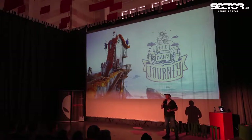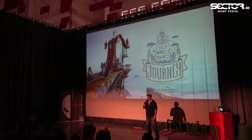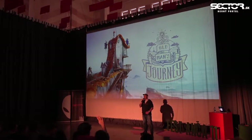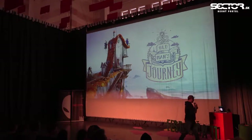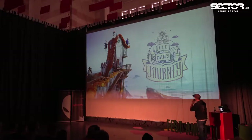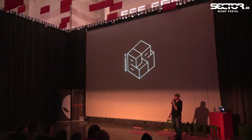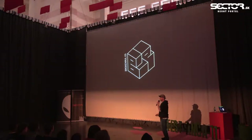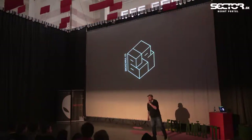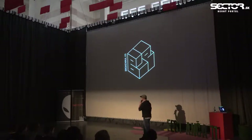So how many people here are making or want to make computer games? And how many people are from the animation field? I'm going to start talking about my studio, which is called Broken Rules. We're based in Vienna and have been around since 2009. My role is the visual lead — I do everything from artwork for our games to making our websites, trailers, and anything visually related.